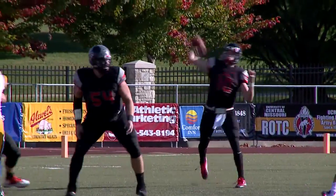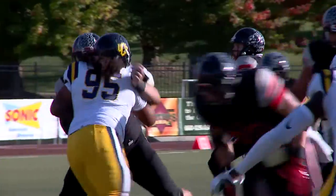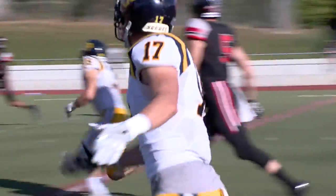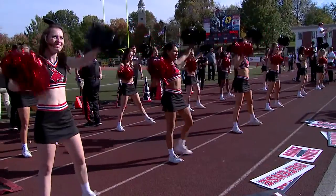UCO scores to start the fourth quarter, making it 34-28, with the Mules still leading. A little later, UCM records a two-play drive — it starts with a 20-yard completion to Echols, then Fugate follows that with a 46-yard pass to Zachary and another touchdown for the Mules. Still 10 minutes left in this game, UCM leading 41-28.